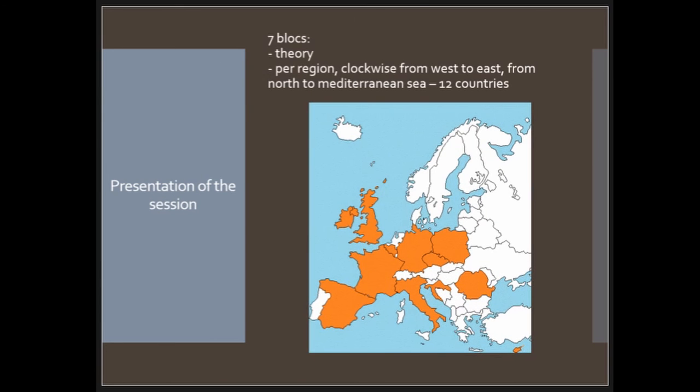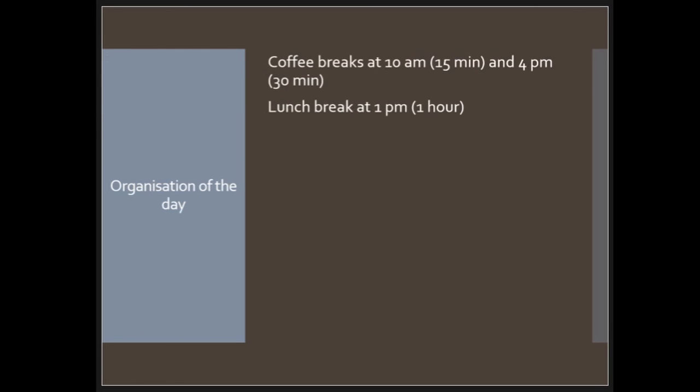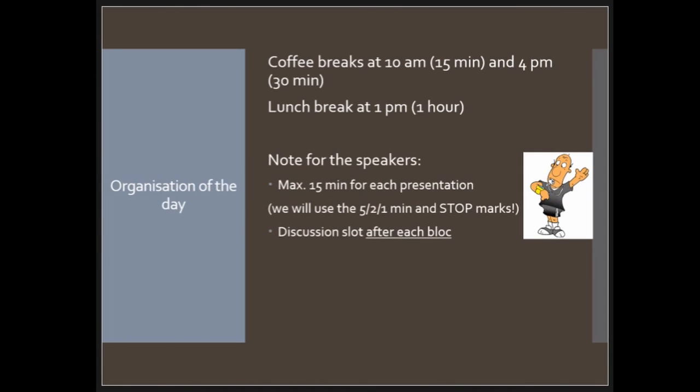After this short overview, just a reminder about the session: we have seven blocks today. The first is about theory, then we go roughly clockwise from west to east, from France to the Mediterranean Sea. We have 19 papers covering 12 countries. Regarding the organization: coffee breaks at 10 and 4, lunch break at 1. For speakers, please be on time — it's a long day and we have many people to hear. Maximum 15 minutes each; we will use the time markers. Please keep your questions for the discussion slots. Thank you very much for joining our session.